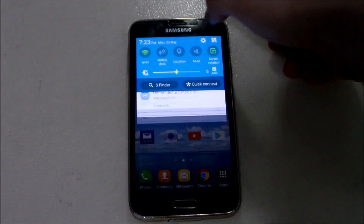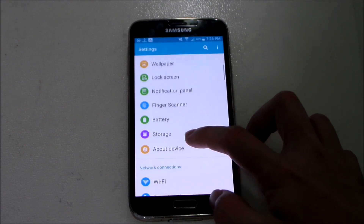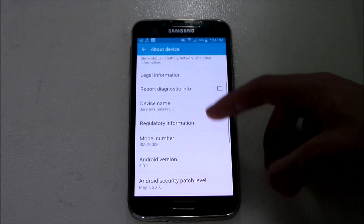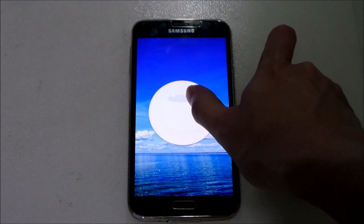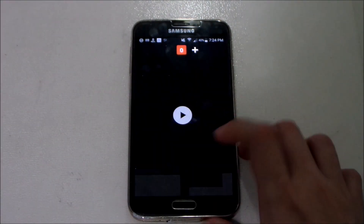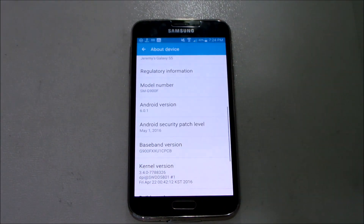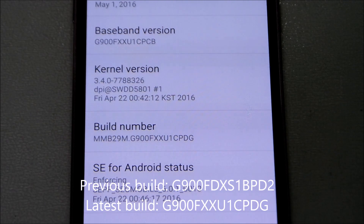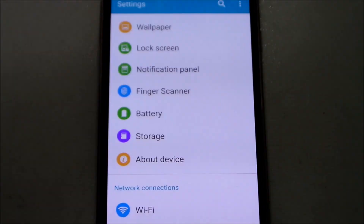Let's go to Settings to check the Android version. Under About Device — there we go — we're running the latest Android security patch level, which is May 2016, and the build number is PDG.